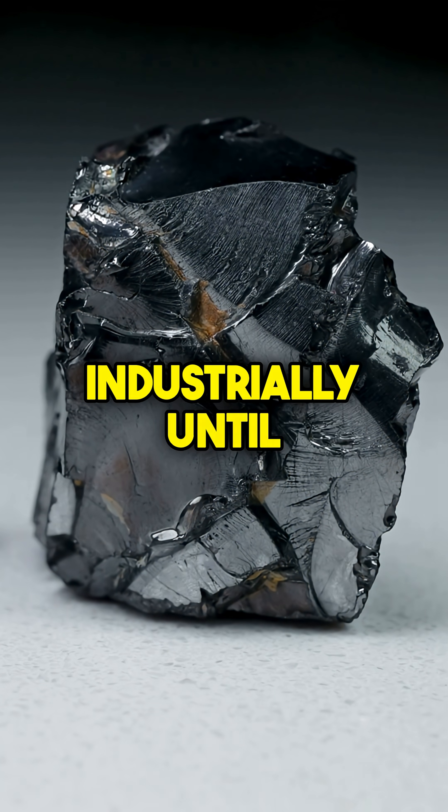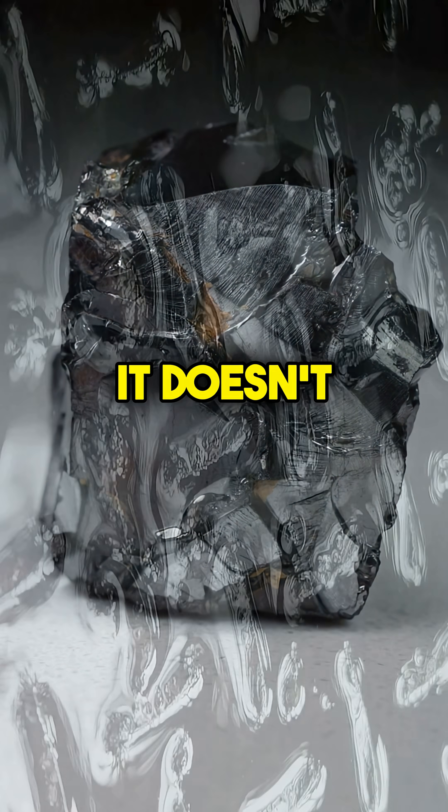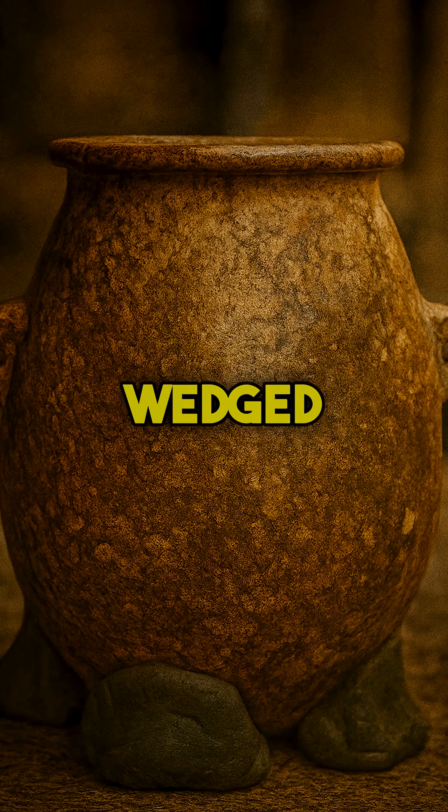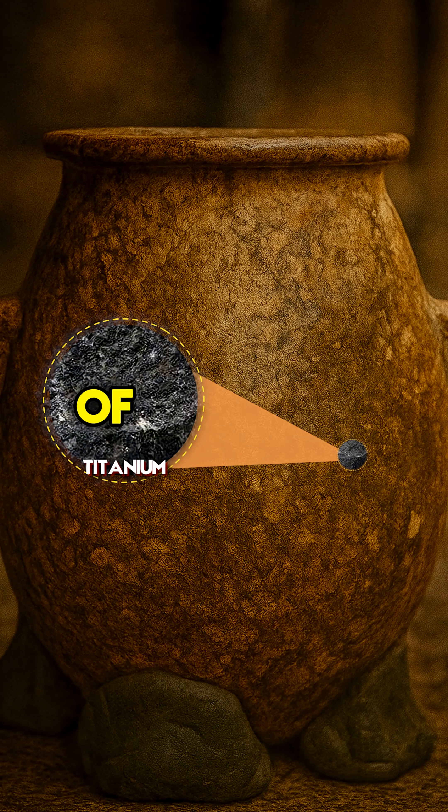Titanium wasn't used industrially until the 20th century. It doesn't occur in metallic form in nature — it has to be smelted. And yet, there it was, wedged into an artifact thousands of years old.